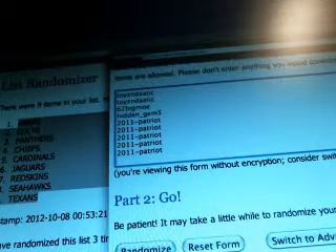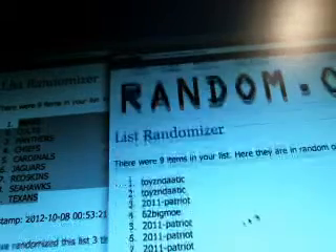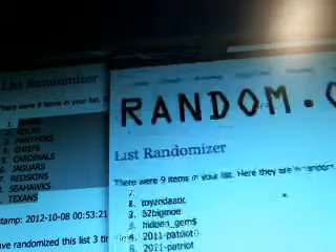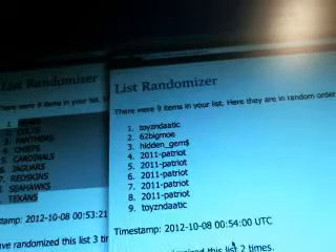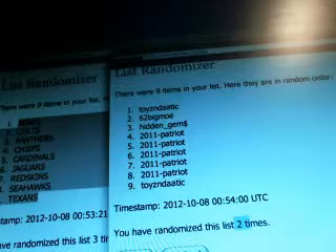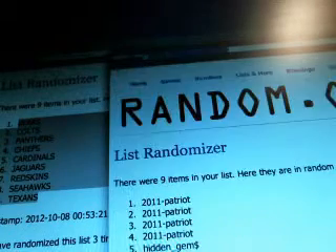Good luck again, guys. Here's the names to match up. One. Two. And third and final. Good luck again, guys. Three.